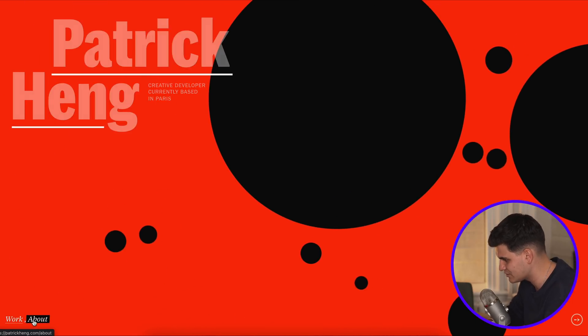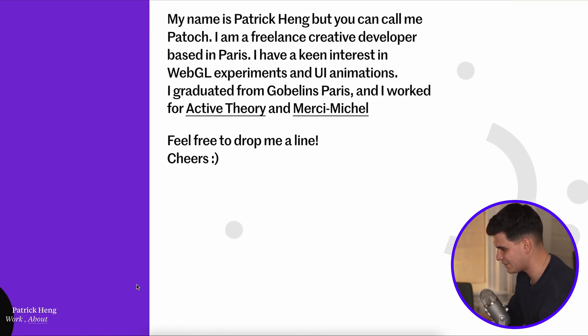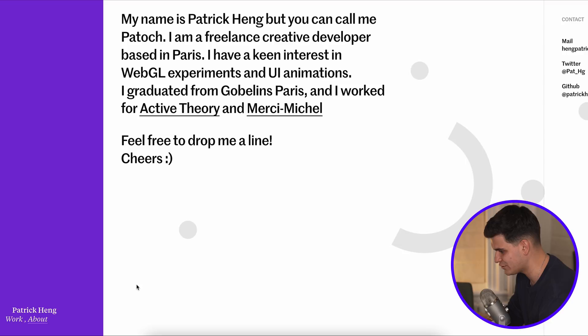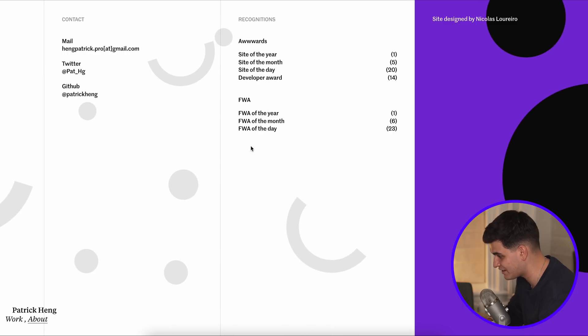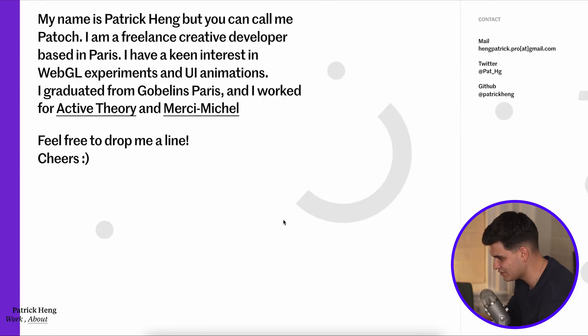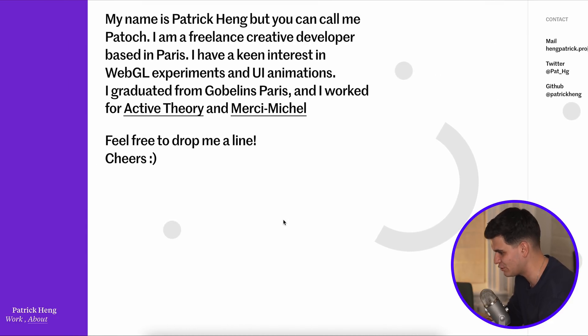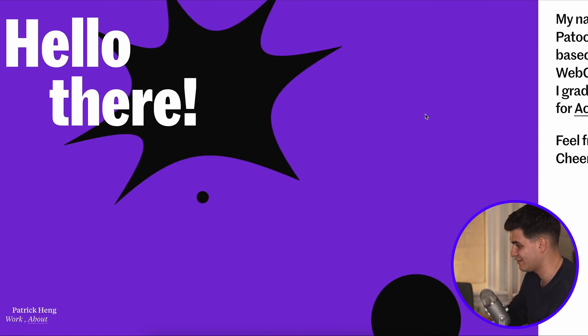At the bottom there's also an About page. If we click on About — look at that! His name is Patrick Heng, but you can call him Patoch. Freelance creative developer based in Paris — WebGL and UI animations. We can tell. Feel free to drop him a line. Really, really cool — so many recognitions and awards. A huge respect to Patrick — or Patoch. Not sure how to pronounce it. If you watch this video, let me know. Really awesome work and I love this website.